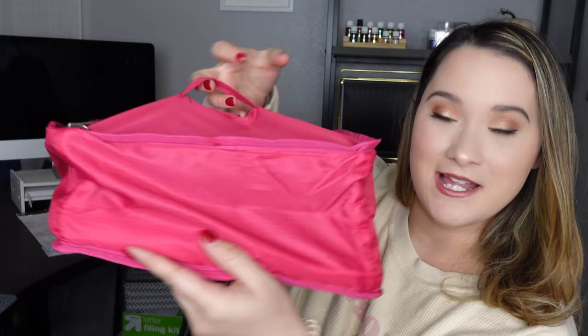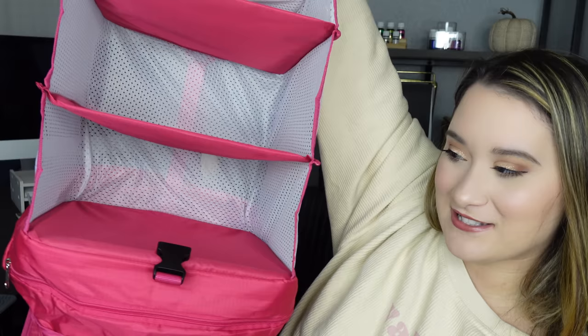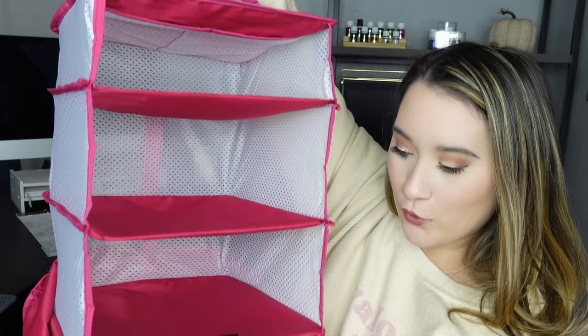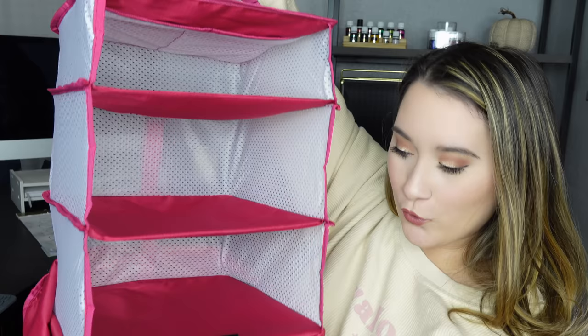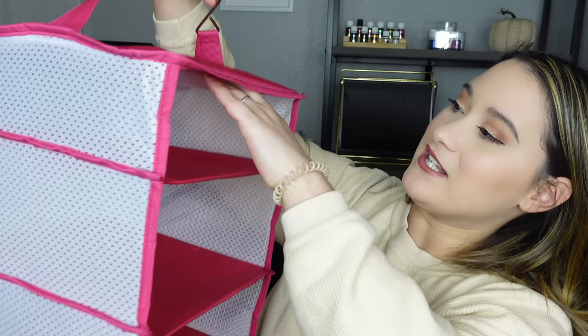This next purchase I completely blame my friend Kat Nesbit on YouTube for — it's a packing cube. But it's not just any packing cube. When you open the zipper, it has a little strap to hold everything snug and little hooks. When you get to your destination, you hang it in your closet and all your clothes are folded and organized inside. It also has a little compartment for undergarments or shoes. This thing is amazing.